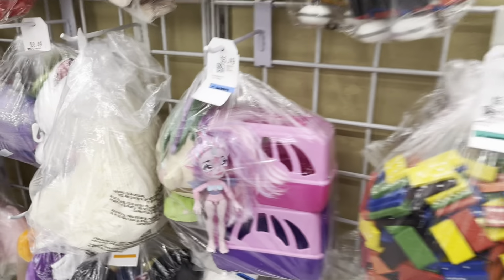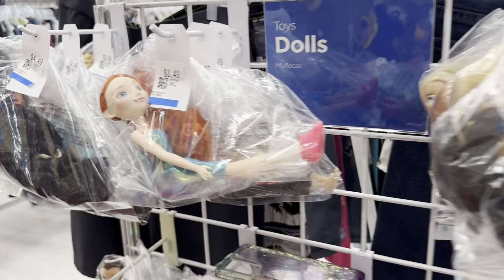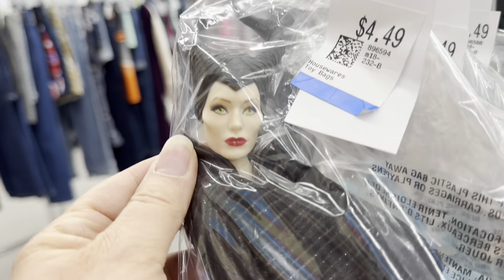I kind of regret not getting this girl. I spy Maleficent — so guess what? Yep, she came home with me.